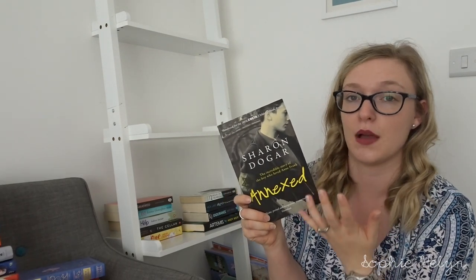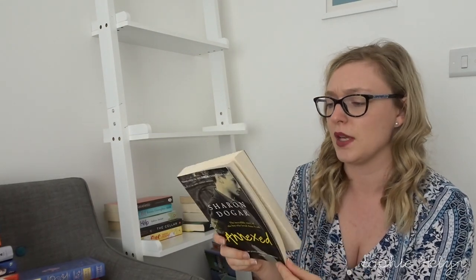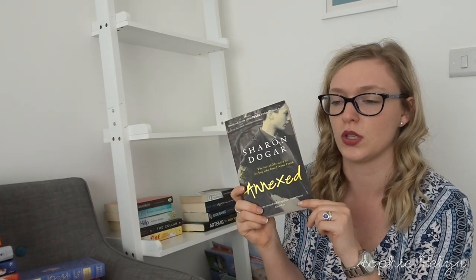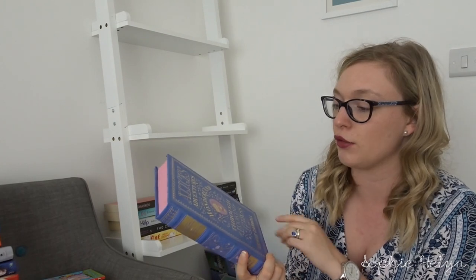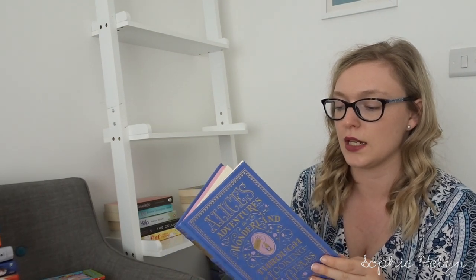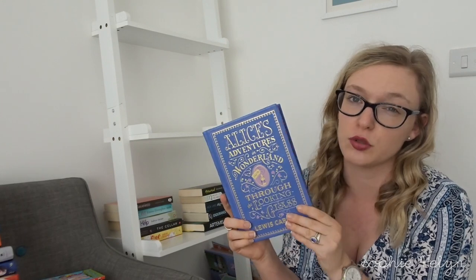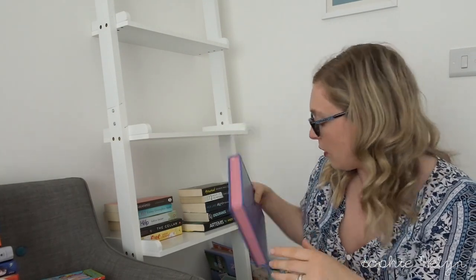We then have Annexed by Sharon Dogar — another book I'd like to reread. It's from Peter van Pels's point of view, the boy who was part of the family with Anne Frank in the Annex. I really enjoyed it and would like to reread it. Then we have Alice's Adventures in Wonderland and Through the Looking Glass — it's a beautiful edition with pink pages and one I'd like to keep to read to my children one day, so keeping that.